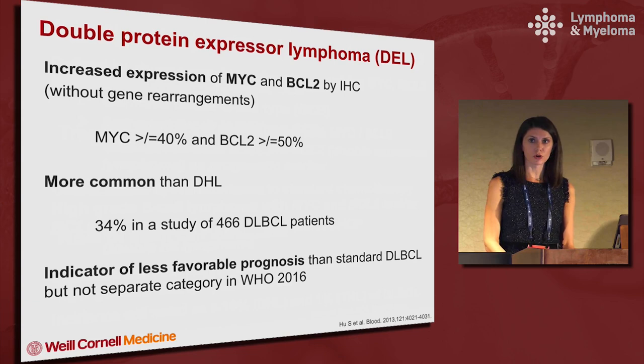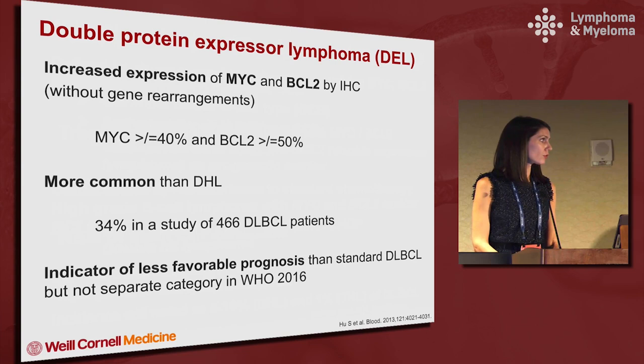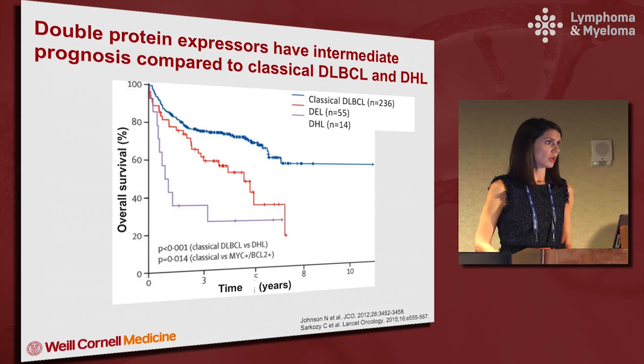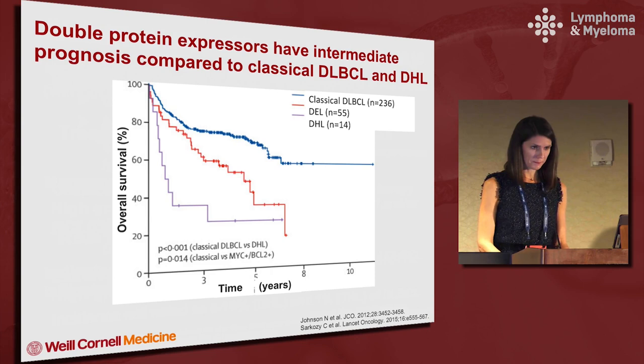Double protein expressor lymphomas are characterized by the expression of MYC and BCL2 by immunohistochemistry without gene rearrangements. The typical cutoffs are greater than or equal to 40 percent for MYC and 50 percent for BCL2. It is more common than the double hits — one large study showed about a third of DLBCL patients had double protein expression. It is an indicator of a less favorable prognosis than standard DLBCL, but it is not a separate category in WHO 2016. The top survival curve is classical DLBCL, the red curve shows double expressors, and the purple at the bottom shows double hit lymphoma.